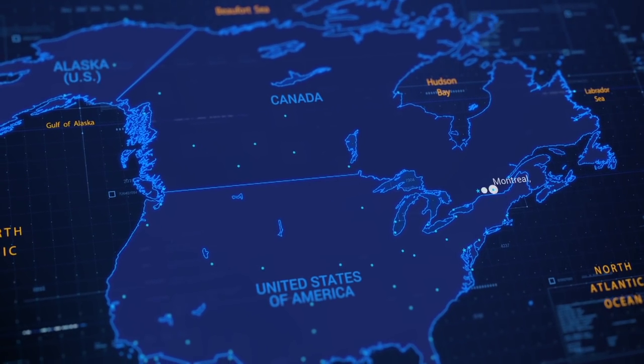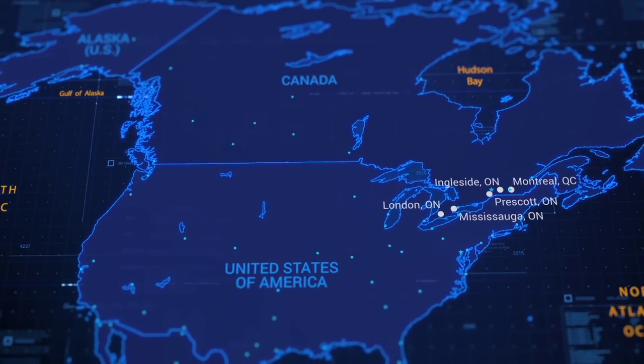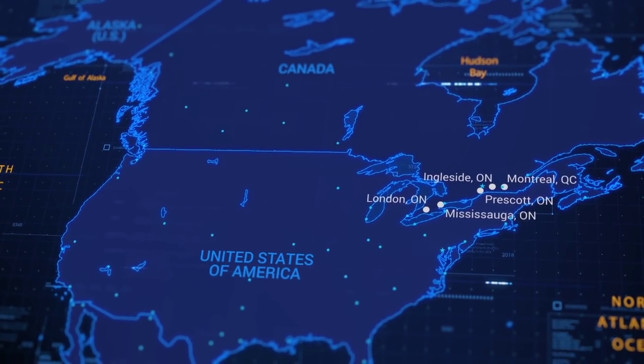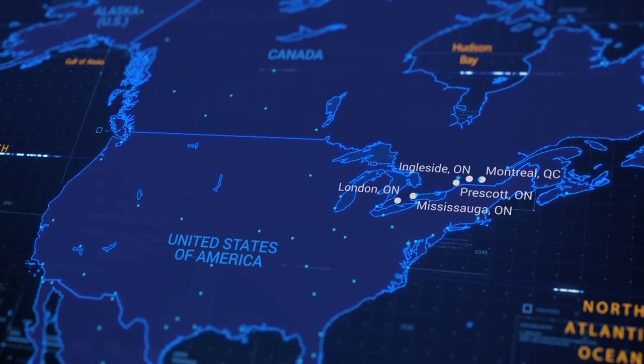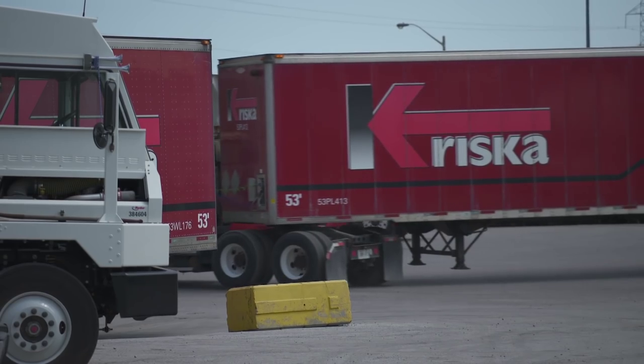Crisca is a 550-tractor fleet. We're based in southern Ontario with geographic coverage of Ontario and Quebec. We're a truckload carrier and a truckload cross-border carrier, and most of what we do is move food for Fortune 100 companies. We employ about 600 drivers and have about 750 total associates that work here.